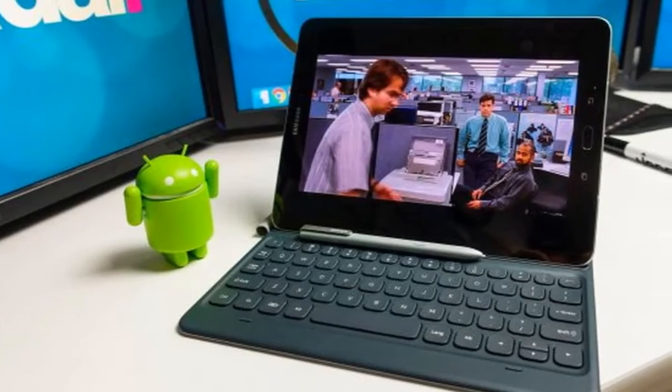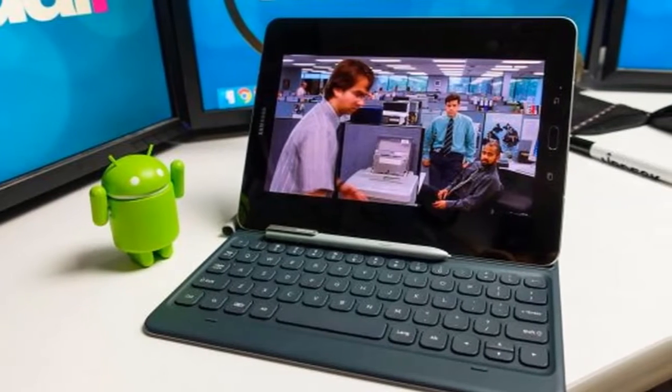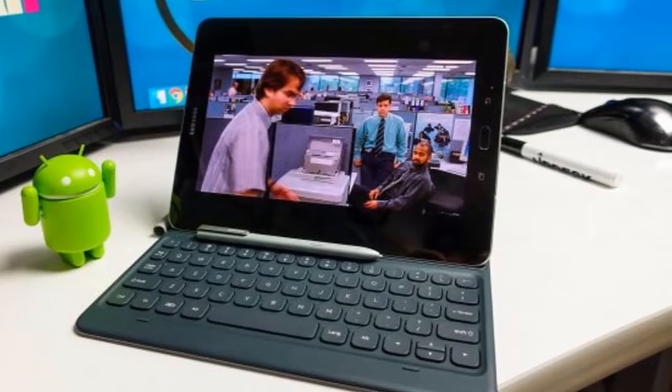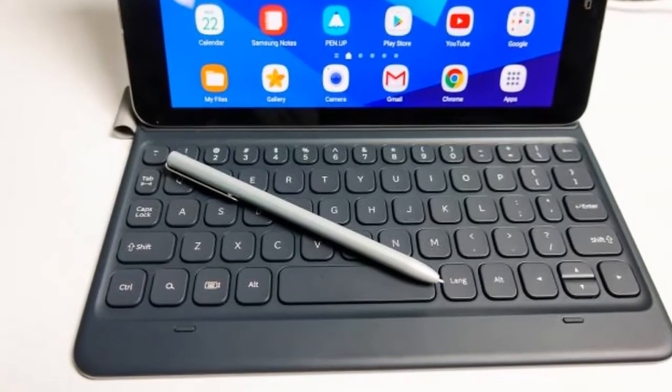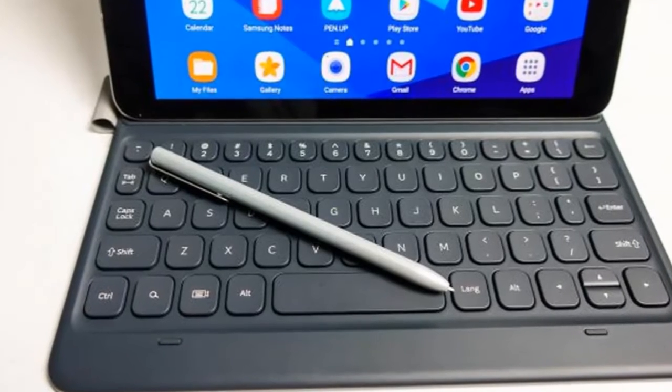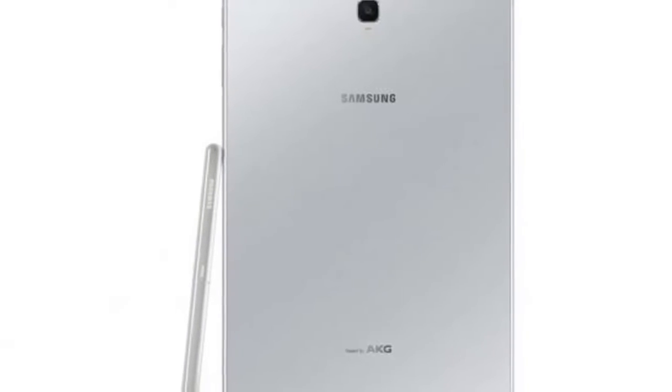Cut to the chase: What is it? Samsung's next flagship tablet. When is it out? Possibly late August at IFA 2018. What will it cost? Likely at least $599 / £599, around AU$780.